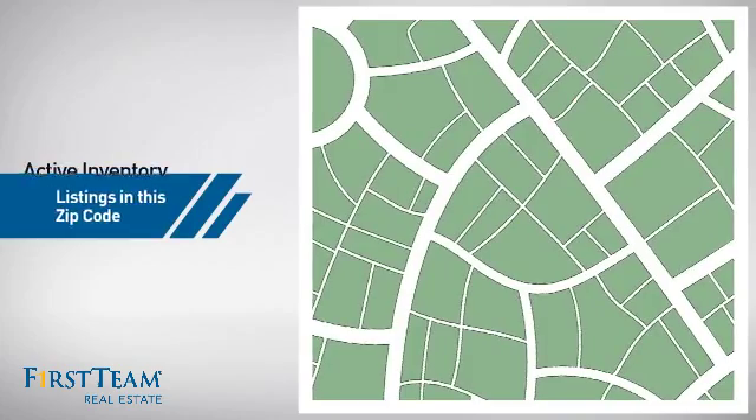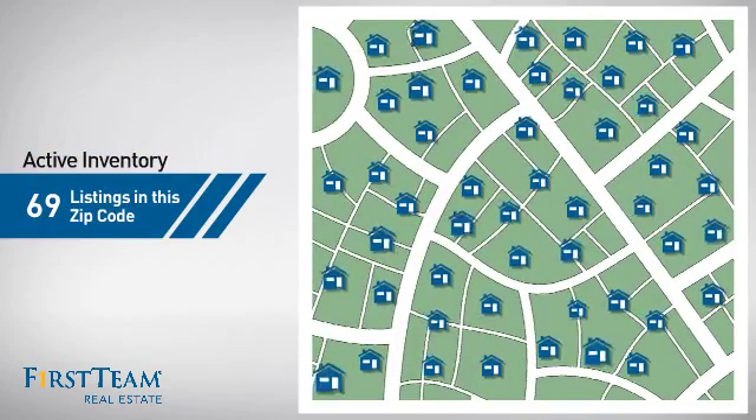Wondering how it stacks up against the competition? There are now just under 70 homes on the market within this zip code.